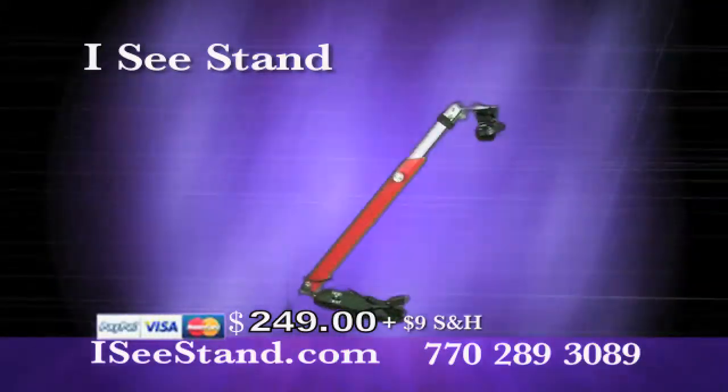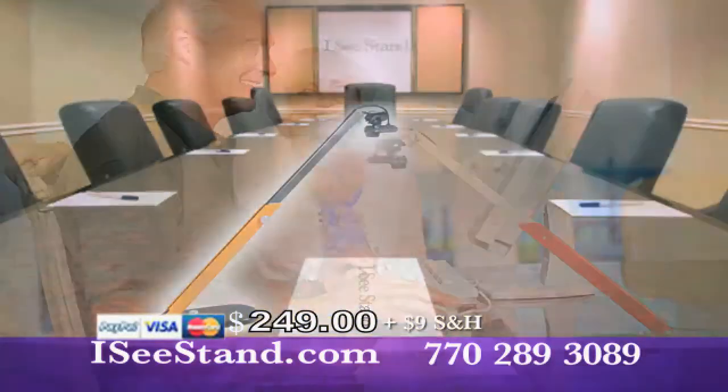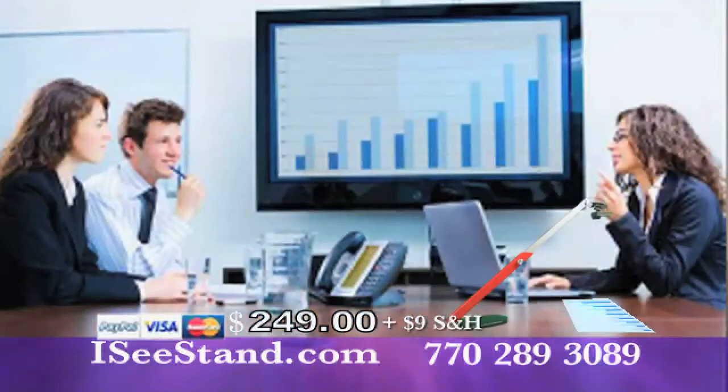IC Stand is the perfect show-and-tell for your home or office, and it's perfect for the visually impaired. It's easy to set up and use.